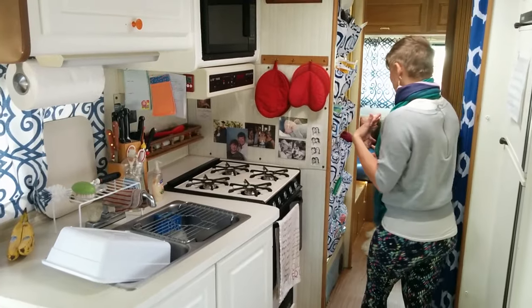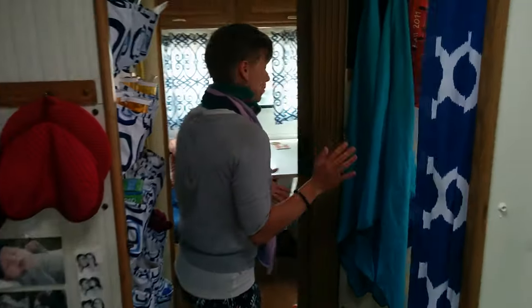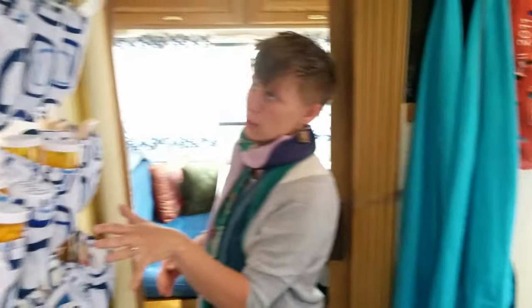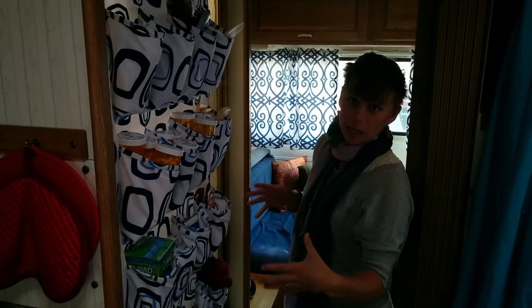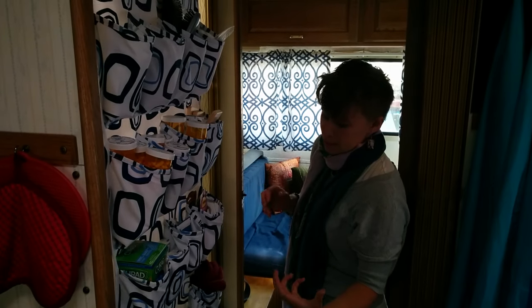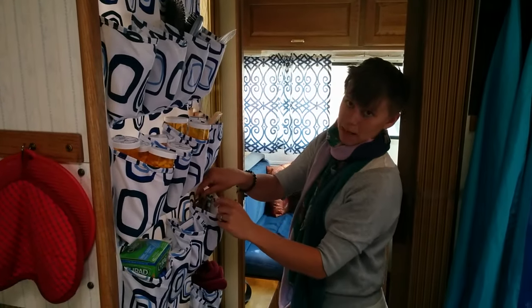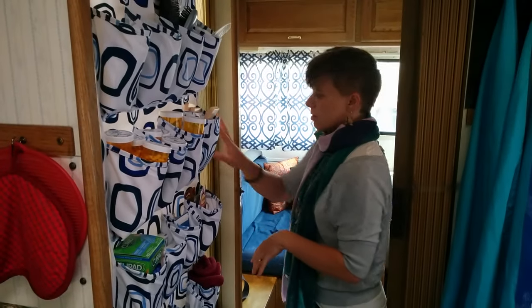If you come back this way, you see the oh-so-glorious bathroom. That's not really anything to write home about. There's a toilet, and the shower is behind this shoe pocket organizer, which has been really nice for getting our little odds and ends — things like lint rollers and extra command hooks — out of the way. And then the shower's back there.